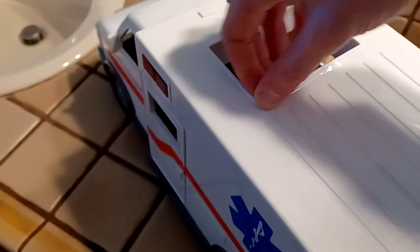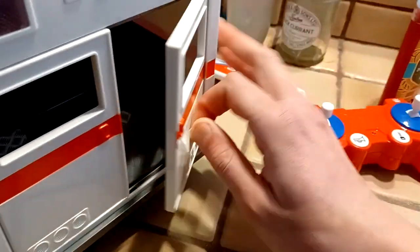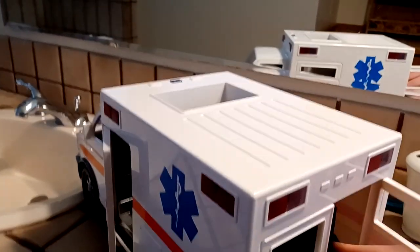Just look at the size of this thing, it's massive. They got this giant skylight window thing in here — I guess they can get the patient in there. It is definitely sizable, it's not micro size at all. The door opens so much easier. I'm much happier with this one than the micro series, because on the micro series the doors are harder to open. The stretcher is actually molded in place but it just gives it a realistic touch.